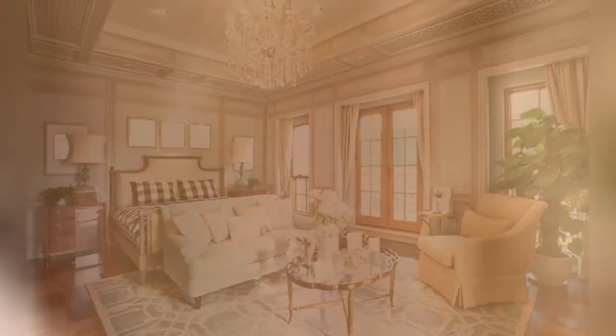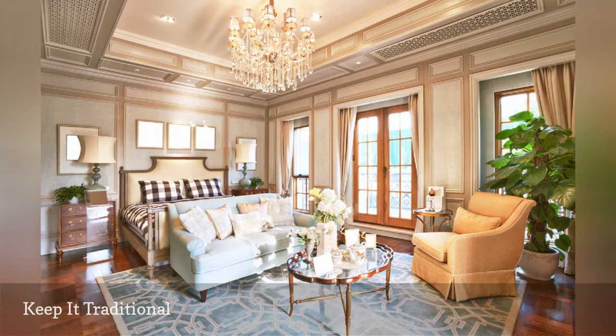There's nothing stodgy about traditional décor when it combines color, pattern, textures, and shapes with effortless skill, like this beautiful master bedroom seen on Dwelling Décor.